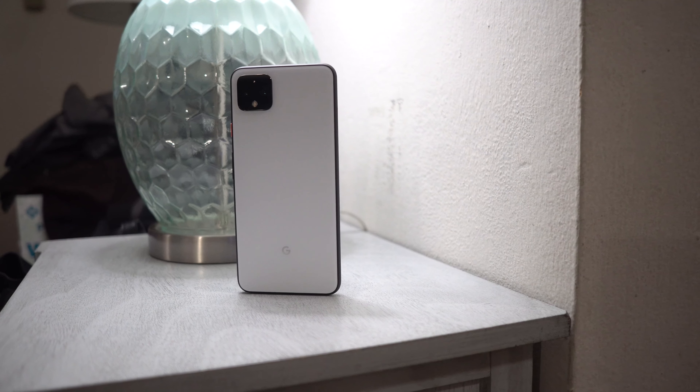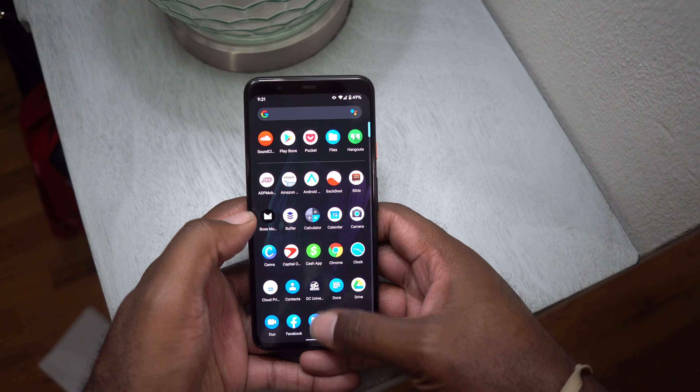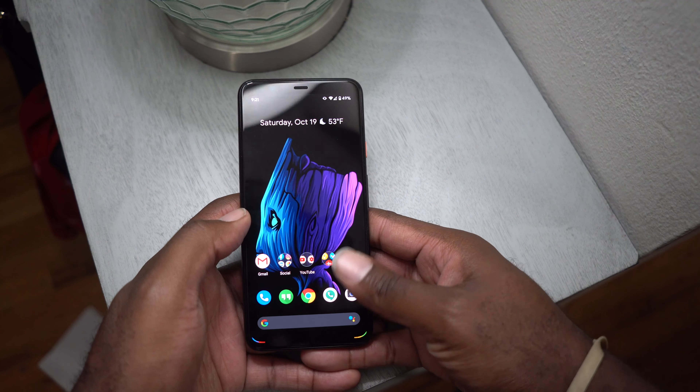On our road to the Pixel 4 full review, our first stop is the new software. Along with having a great camera, Google made sure to beef up the software and AI for the Pixel 4 and 4 XL. We wanted to dive into a lot of new features, how well they work, and what you should look out for.